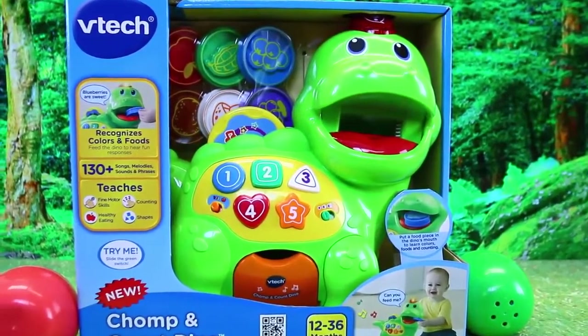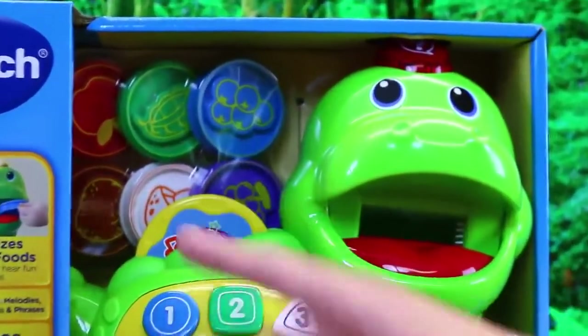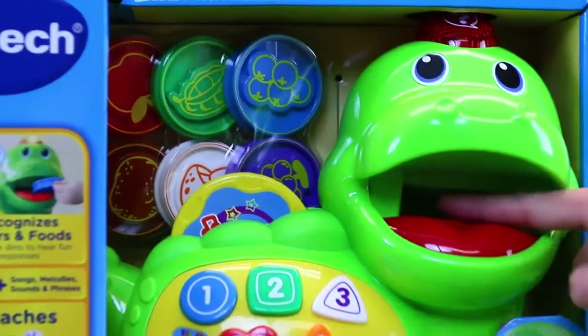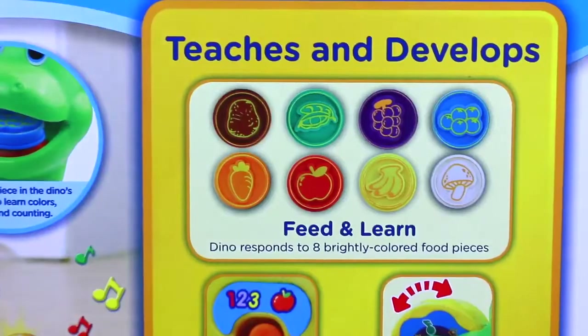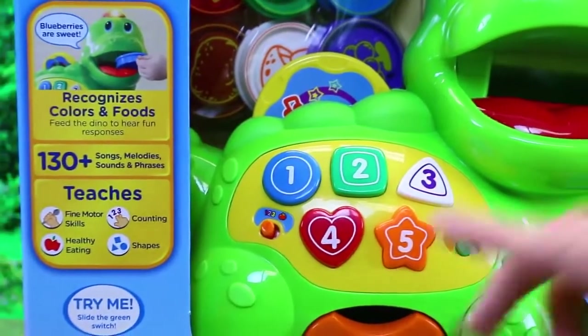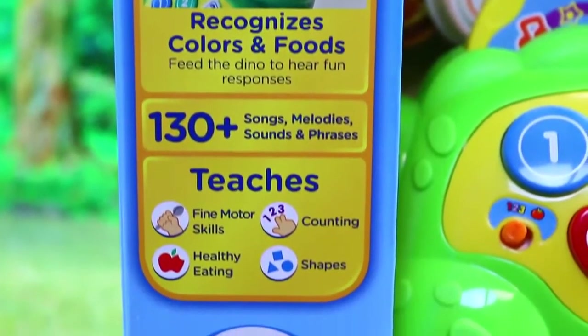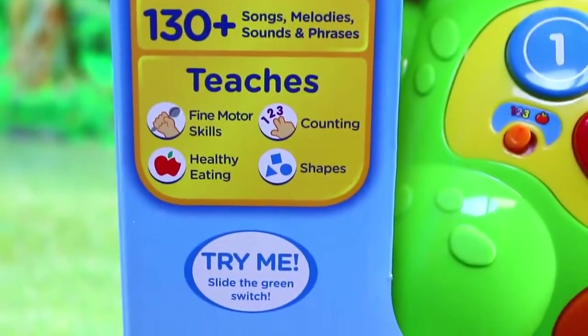It's kind of like a baby toddler toy. But it comes with all these little food pieces and coins that you can put in his mouth, and it will tell you the colors and the type of food, and counting. Right over here it says 130 songs, phrases, melodies — holy cow. So probably not too many repeats.